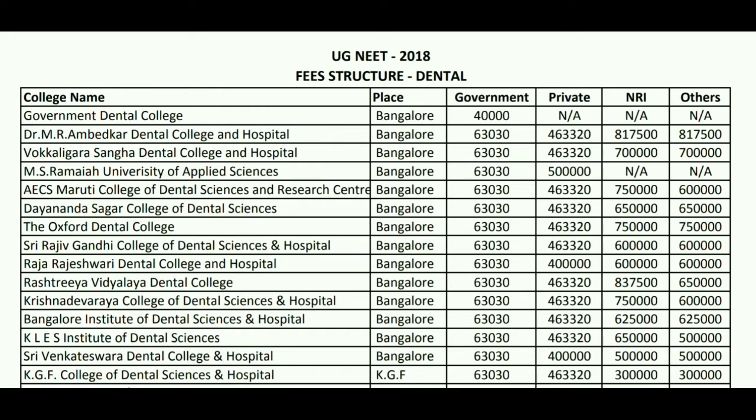Talking about Dayanand Sagar College of Dental Science in Bangalore, for this the government seat fees will be 63 thousand 30. For private it will be 4.63 lakhs. For NRI it will be 6.5 lakh, and for other it will be 6.7 lakh, as you can see on the screen.